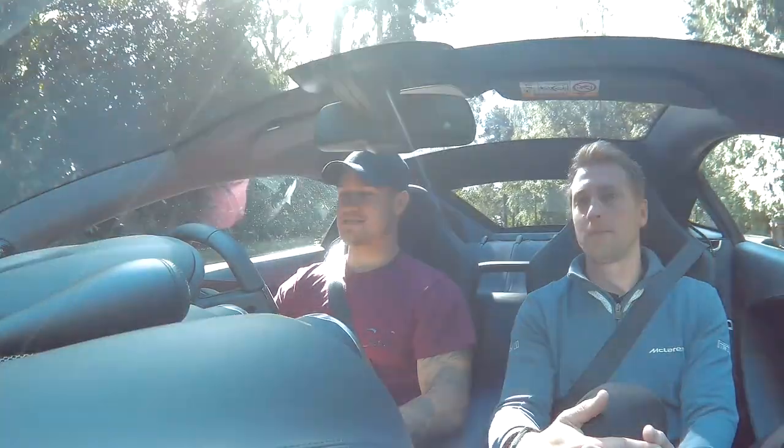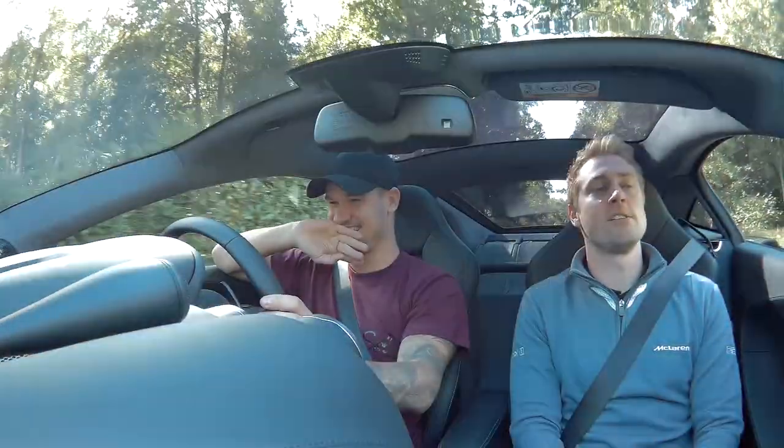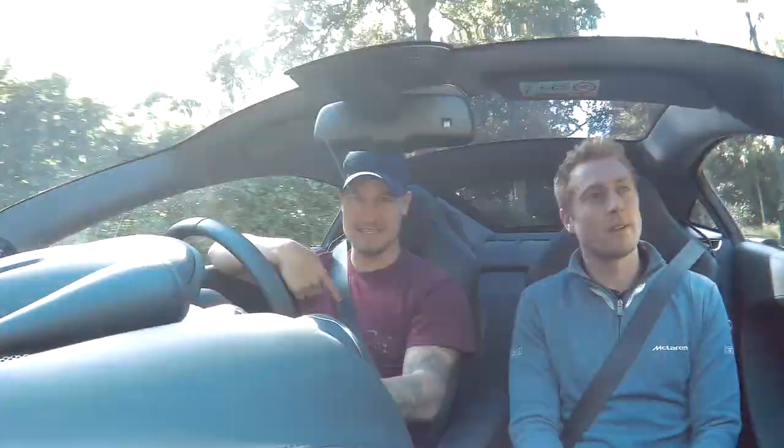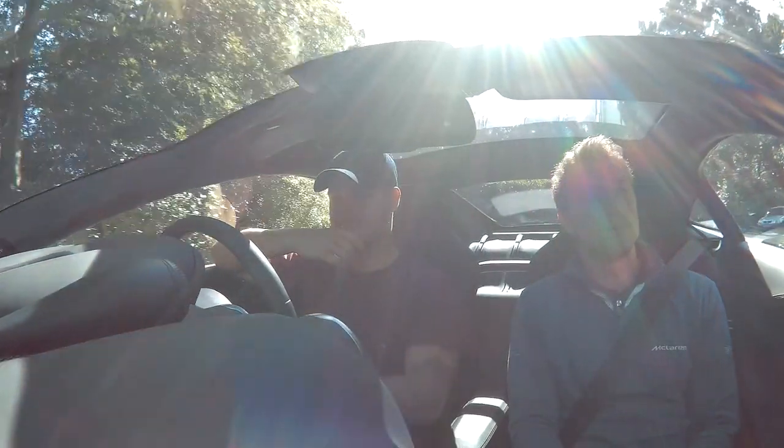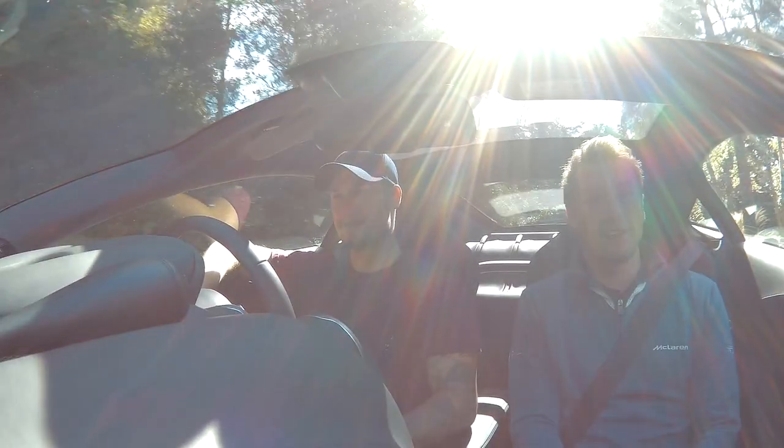I prefer the 570 GT, but it's more important on this car because it's got the carbon splitter — I don't want to leave a carbon splitter on the side of the road. And I signed the paper to say I'd pay for any damage, so I was not going to tackle that speed bump without lowering it first.